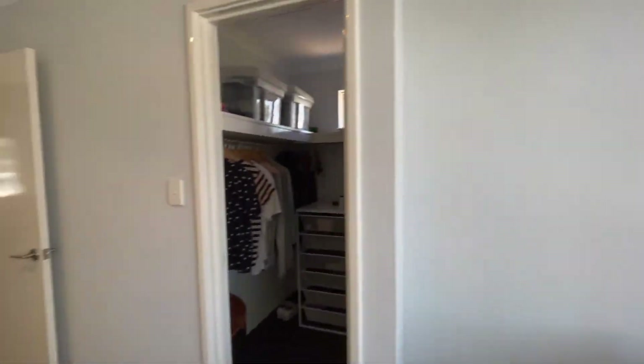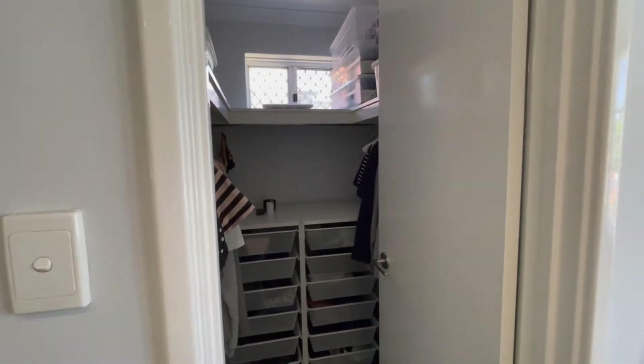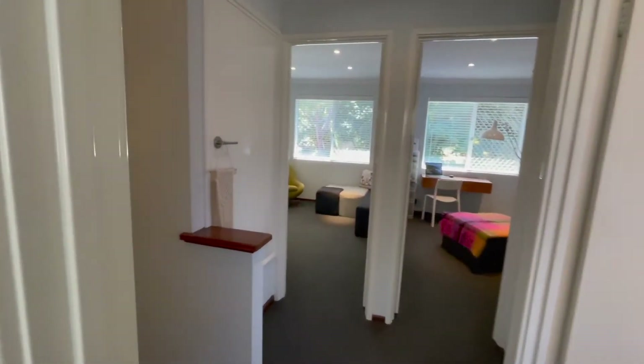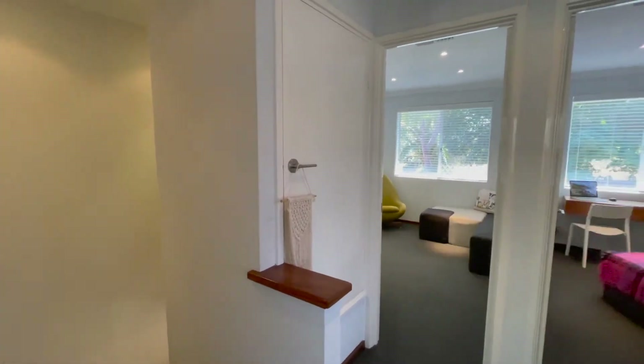We have a walk-in robe which is a good size with hanging on either side. Coming out gives you a better view of the landing and the stairs we've just come up, and there is storage here as well.